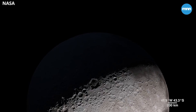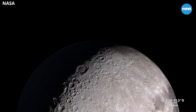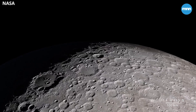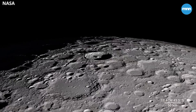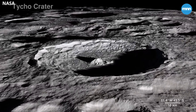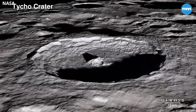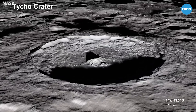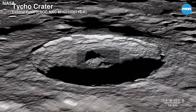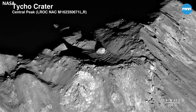As much as we use LRO data to investigate areas we can't see from Earth, we also probe familiar territory on the lunar near side to bring back images with an all-new level of detail. This is Tycho crater — it's around 100 million years old. The Lunar Reconnaissance Orbiter camera captures the central peak with a 100-meter-wide boulder at the summit, the origins of which are still a mystery.